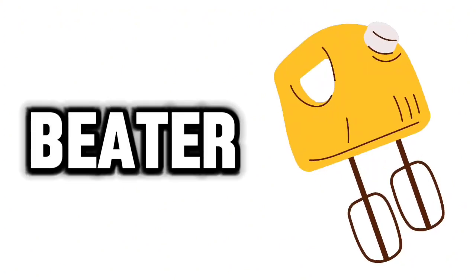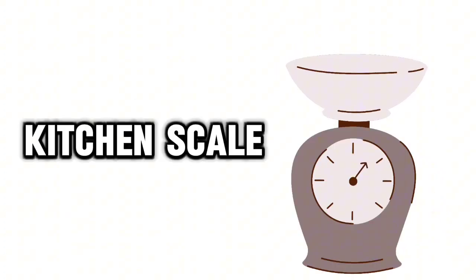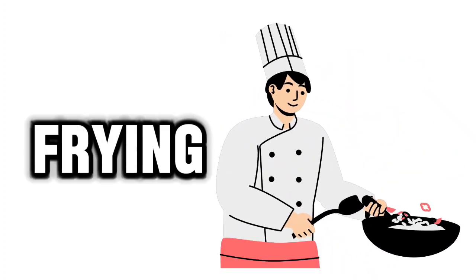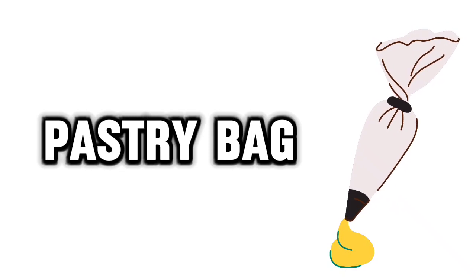Beater. Kitchen scale. Frying. Pastry bat. Baking.